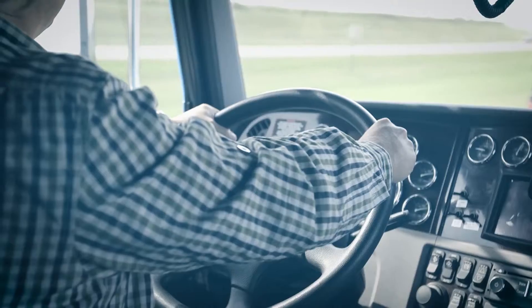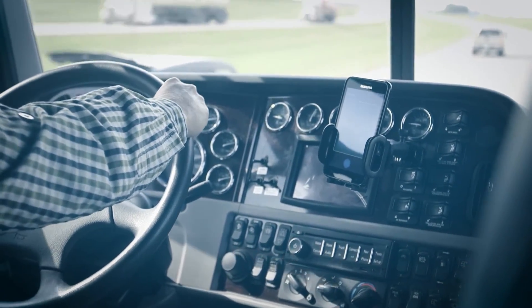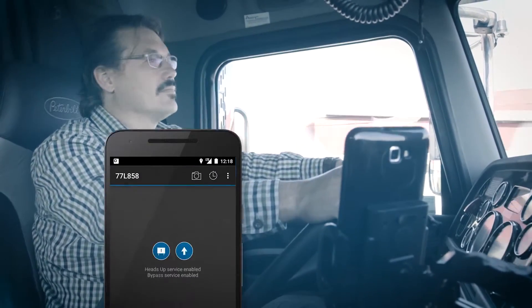The DriveWise app is hands-free and requires no driver interaction. Once you've started DriveWise, it will keep on running, even in the background, until you quit DriveWise or restart your phone.